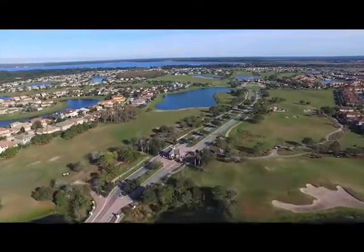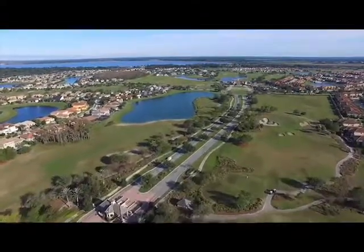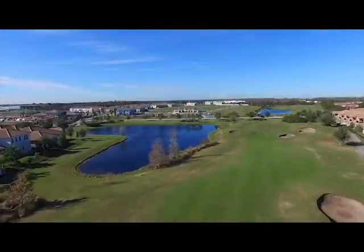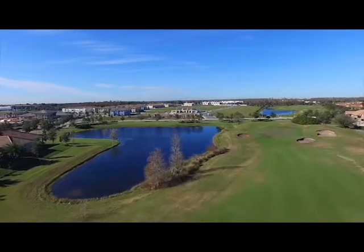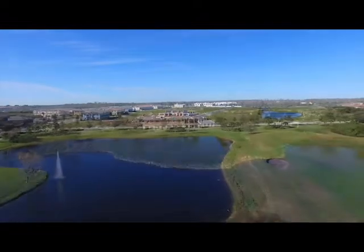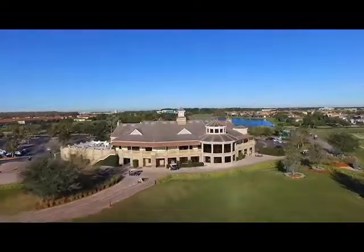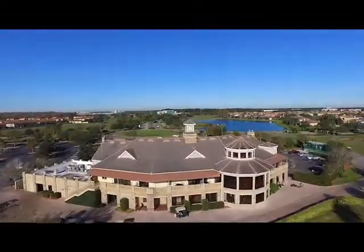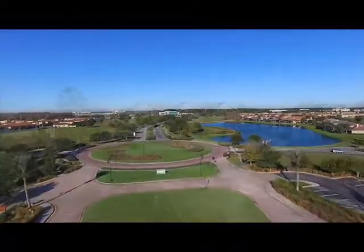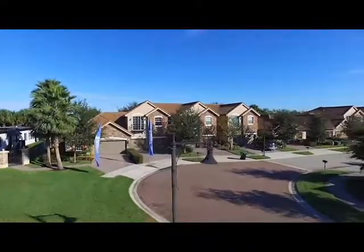Welcome to Eagle Creek, an exclusive golf community built around one of the most beautiful and challenging 18-hole championship courses in Central Florida. Ideally located in the fastest growing area of Orlando, Eagle Creek resides in the popular and desirable Lake Nona area. Developed by Emerson International, a worldwide real estate development group, this luxury golf community is attracting residents with its superb location, exceptional amenity features, and desirable new home designs by Jones Homes USA.